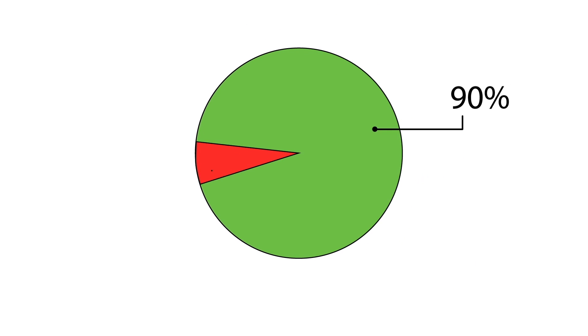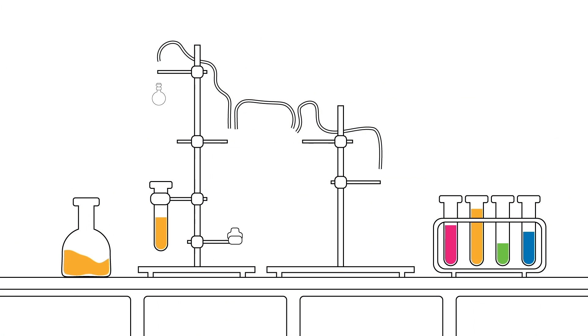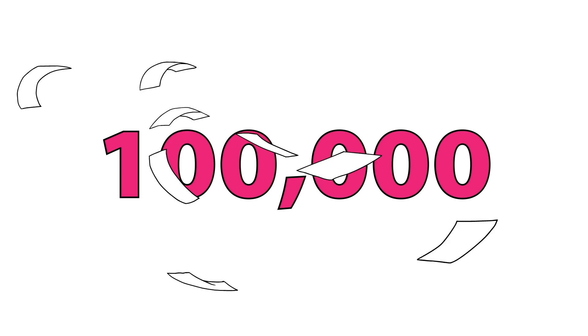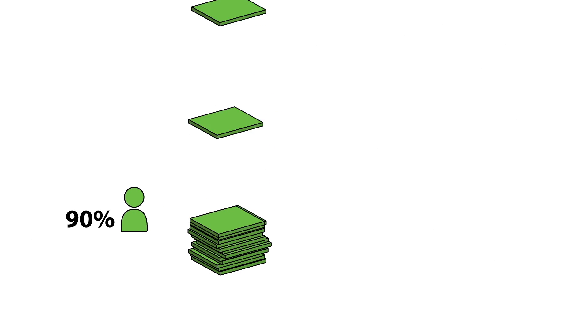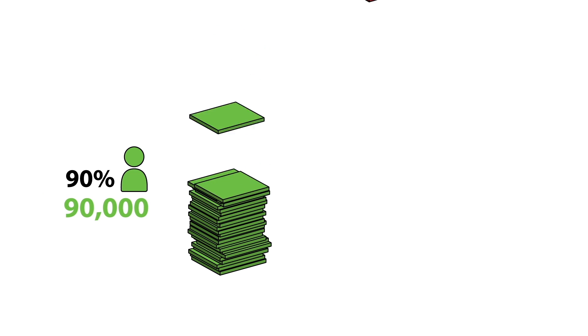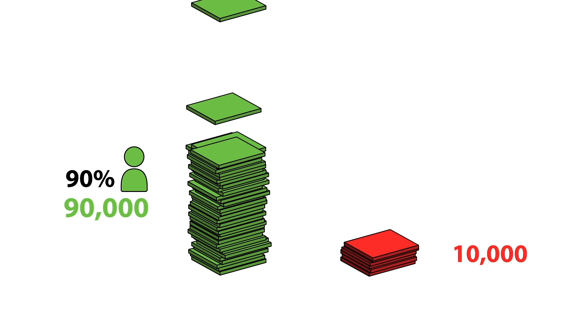For the sake of argument, let's say 90% of statements are true and only 10% are lies. Now let's imagine an experiment in which we do 100,000 tests and see what happens when we sum up the results in a table. In 100,000 tests, 90% of people tell the truth — that's 90,000 actual true statements and 10,000 actual lies.